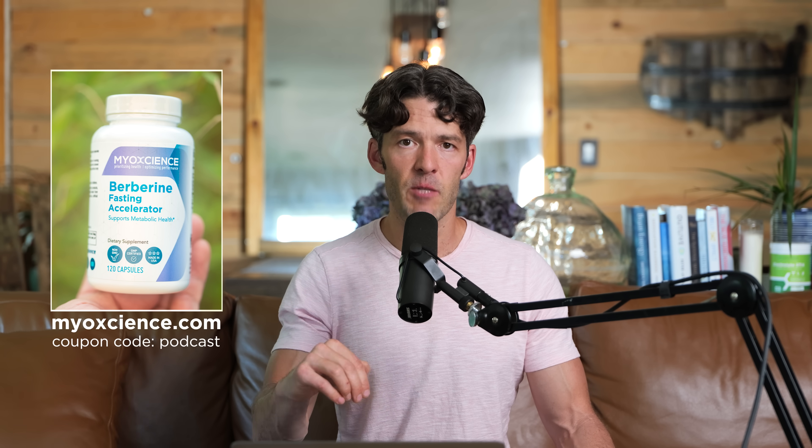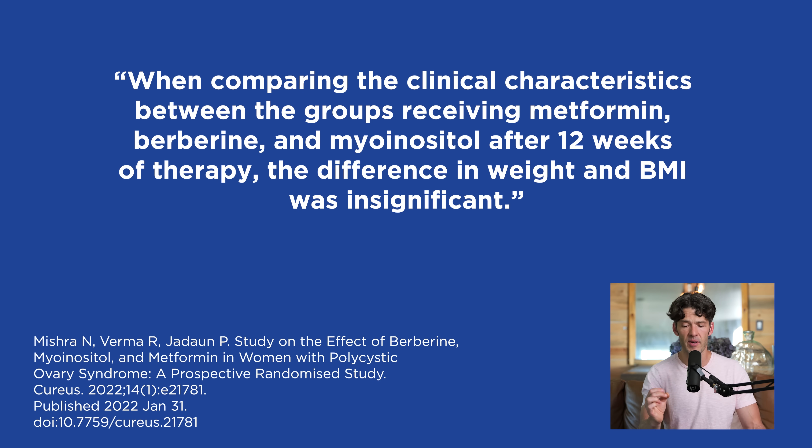It's important to note that nutritional supplements cannot treat, cure, prevent, or diagnose disease — we're talking about optimizing health. Going back to comparing berberine, metformin, and myo-inositol in the context of losing belly fat: the scientists found that the difference in overall weight and BMI between groups was insignificant after 12 weeks, meaning no significant differences between berberine versus metformin in total body weight.